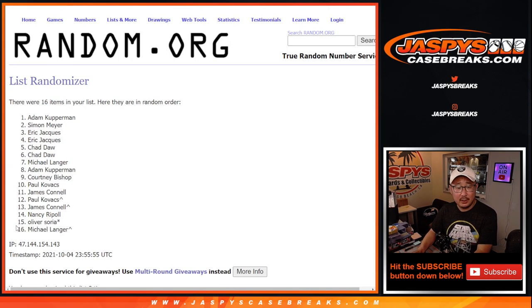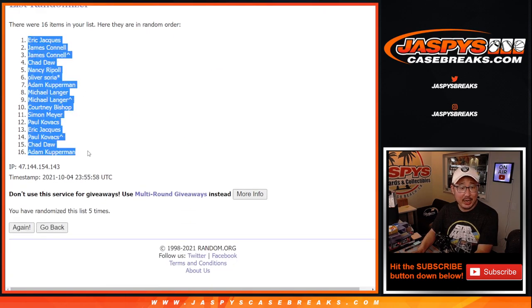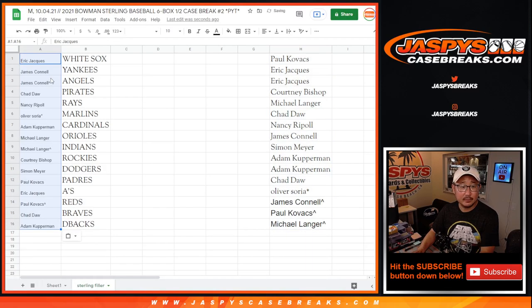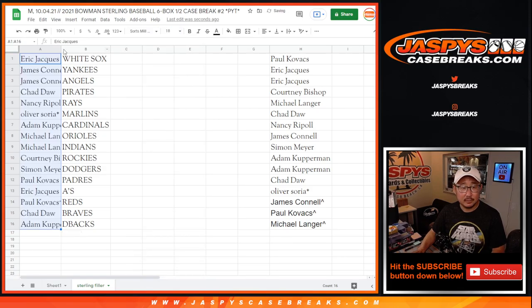One, two, three, four, five, six, and seven — final time. Good luck. After seven, we got Jimmy, Paul, and Michael with the extra spots.